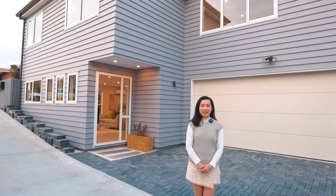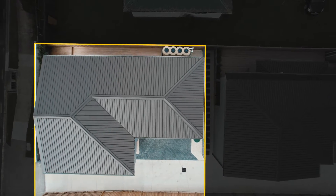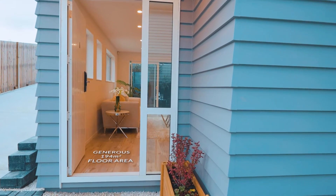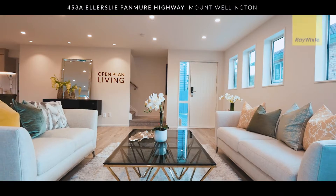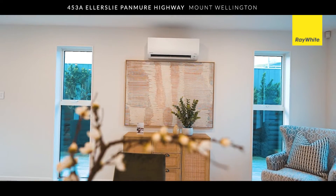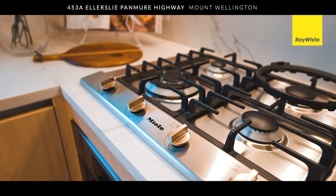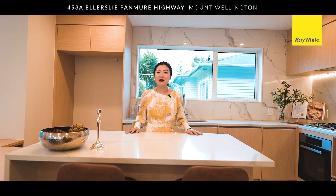Welcome to 453A Ellisley-Permill Highway. This brand new home was built by one of the most reputable construction teams, located in the centre of Mount Wellington. With close proximity to everything you need, a kitchen designed with Miller Appliances — no compromise has been made.